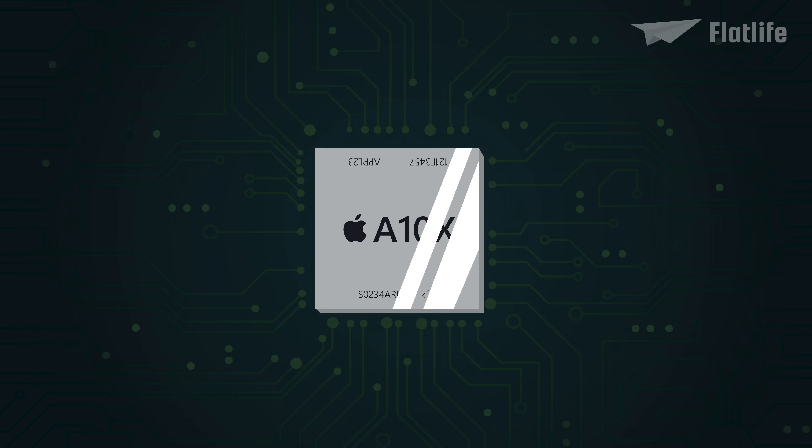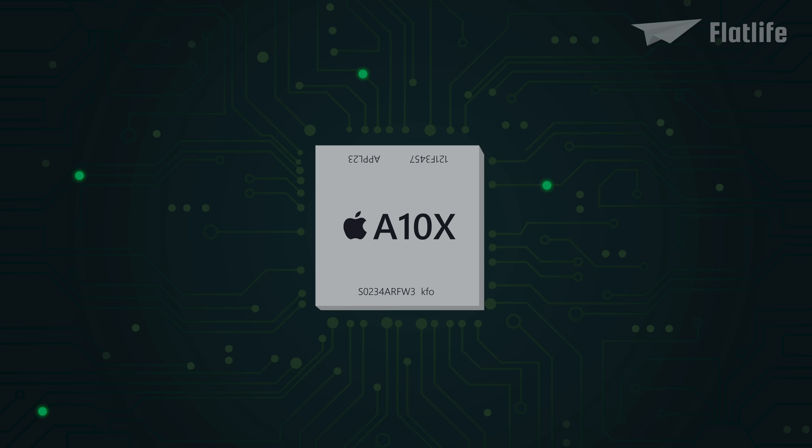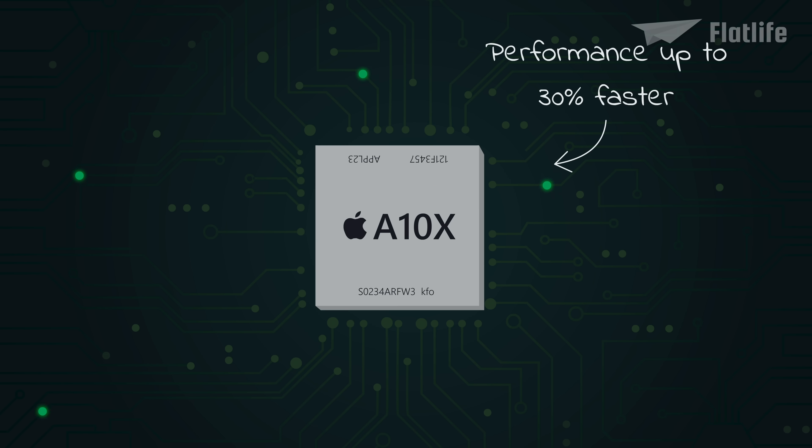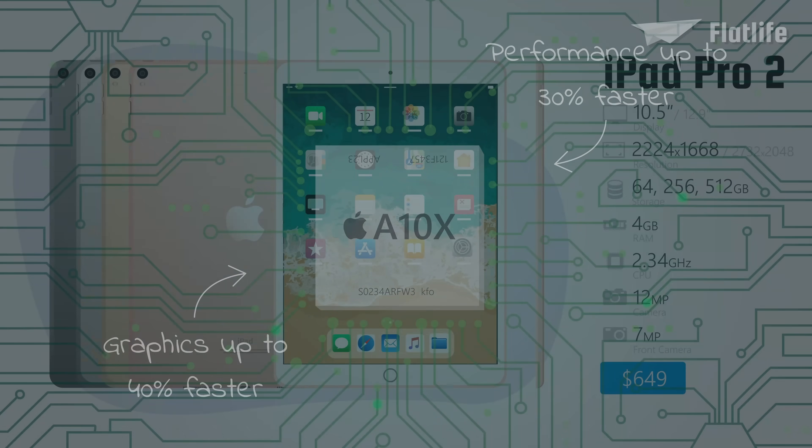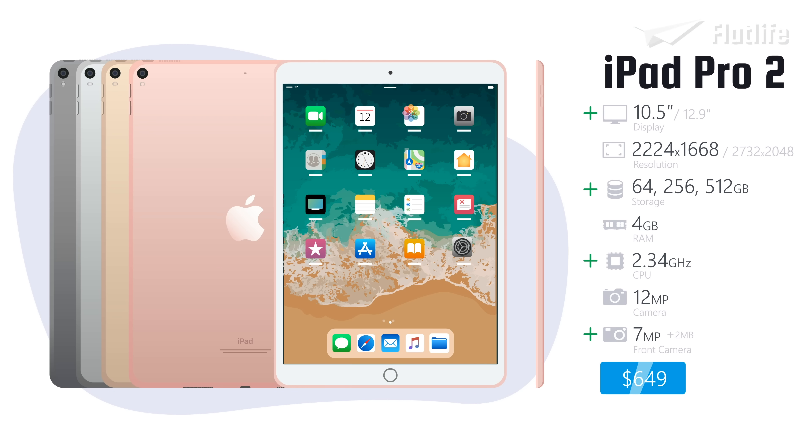The main upgrade to both devices was the A10X Fusion Processor and the M10 Motion Co-Processor. These were said to make the Pros' performance up to 30% faster, while graphics were apparently as much as 40% faster. Both the 10.5 and 12.9-inch models had similar specifications.